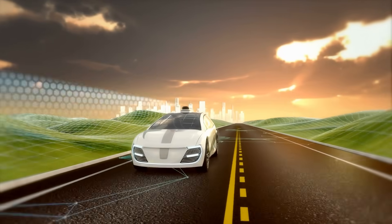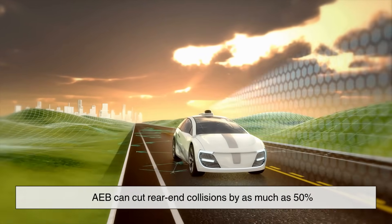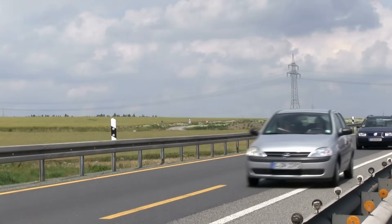AEB is an advanced form of driver assistance that has proven incredibly effective in reducing accidents. According to several studies, AEB can cut rear-end collisions by as much as 50%. That's not just a small improvement — that's life-saving.